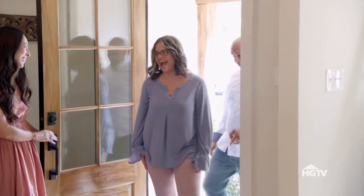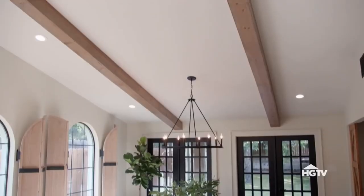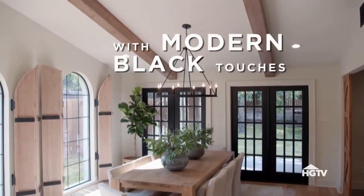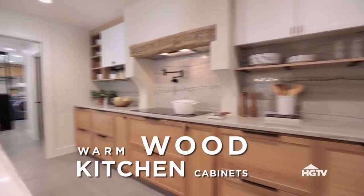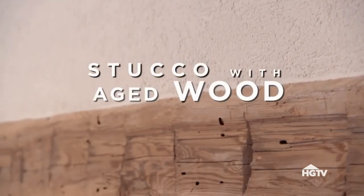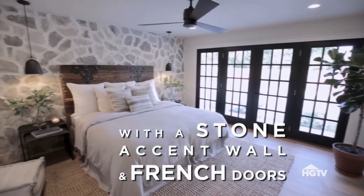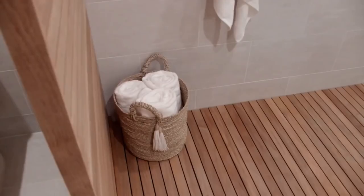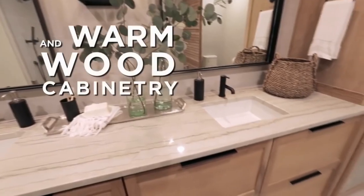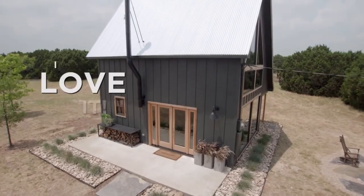Welcome home, guys. Julian, Matt! Oh my God! I'm so happy to have a new dress for this! Are you two knuckleheads ready to check out your fixer-upper? We're ready. All right, here we go. Wow. I love it. That is so much better. I love it.